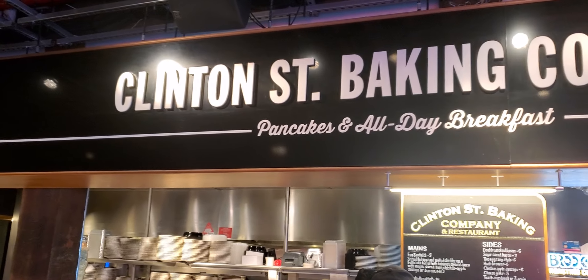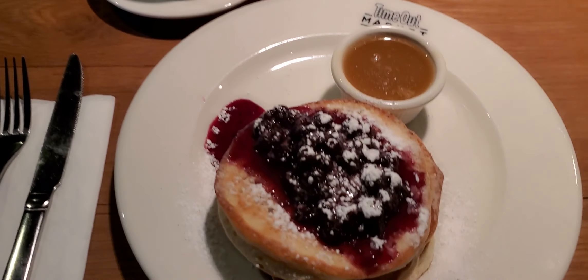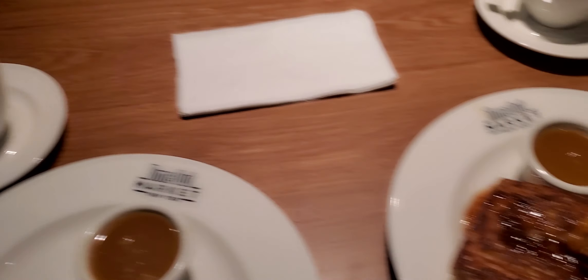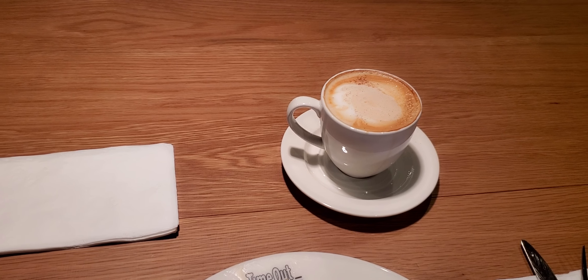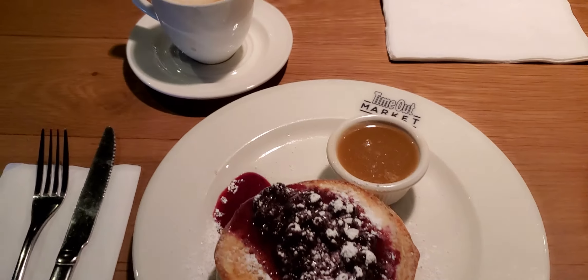We're going to be having breakfast at the Quentin Street Baking Company. I'm going to have the pancakes. I got the blueberry pancakes and a cappuccino, and he got this delicious French toast — which I should have gotten — with walnuts, and it looks like apple cinnamon. He got a cappuccino also. In total, this breakfast is about $60. It's really expensive, but it looks as if it's worth it.